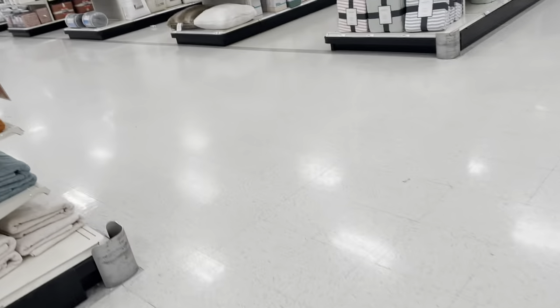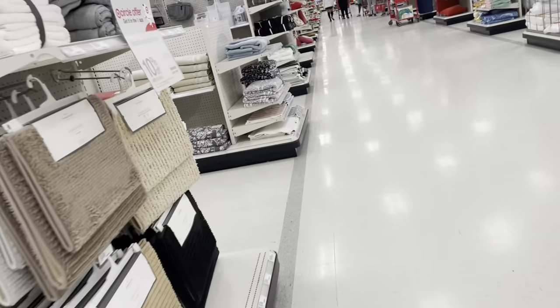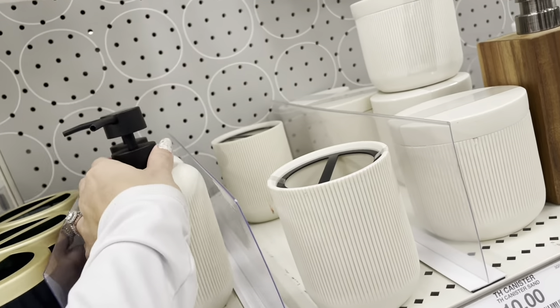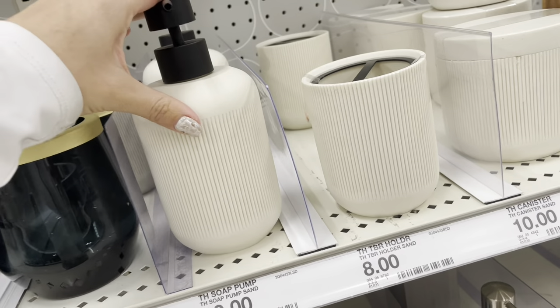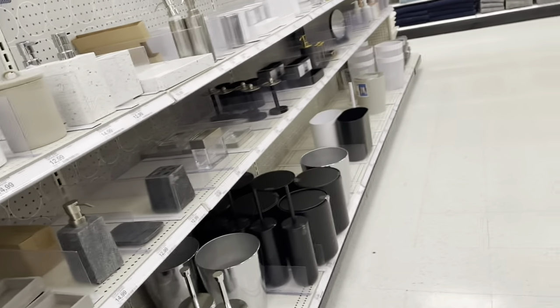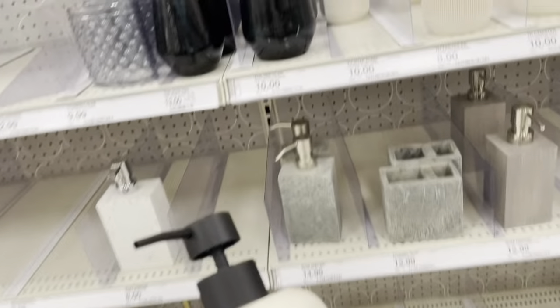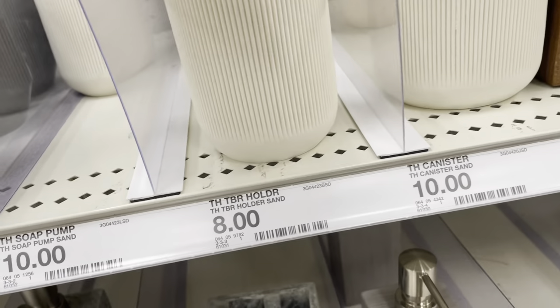I'm going to go straight ahead where the bedding is. I want to see if we can find these soap dispensers — they are black and almost like a sand color. Oh, these are nice too. I like this. These are nice. I think I might get this. I was looking for something else but this is really nice — ten dollars — and then they have the toothbrush one for eight dollars.